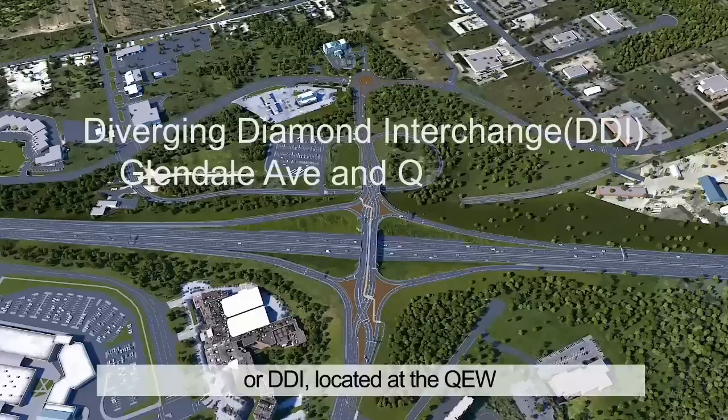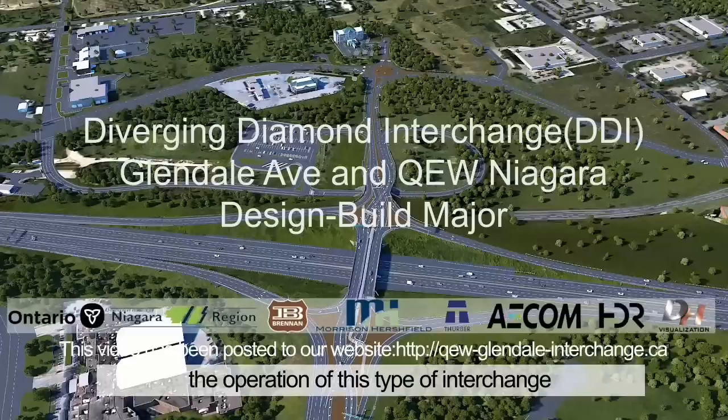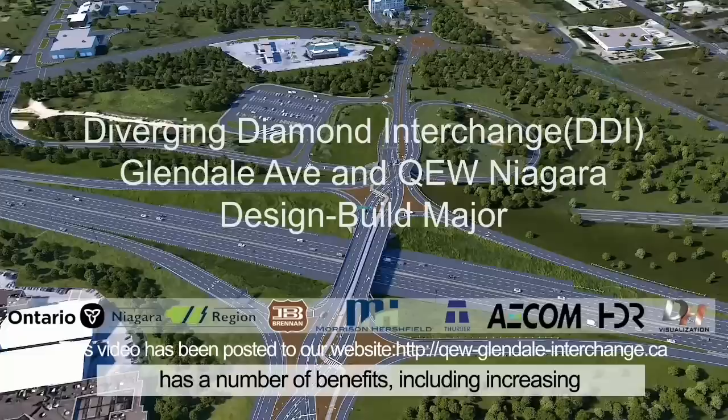Welcome to Ontario's first Diverging Diamond Interchange, or DDI, located at the QEW and Glendale Avenue Interchange. In this video, we will walk through the operation of this type of interchange.